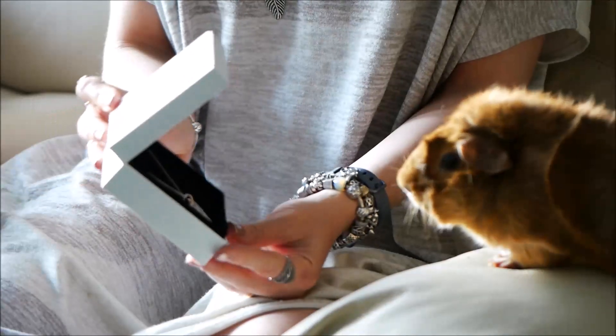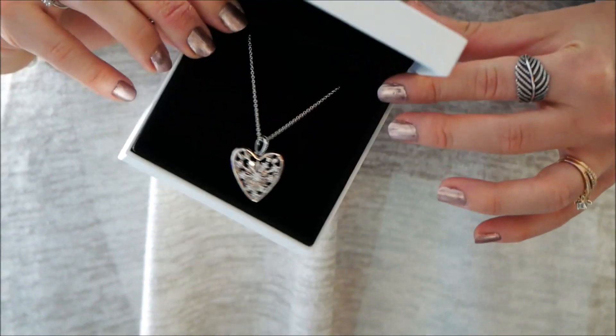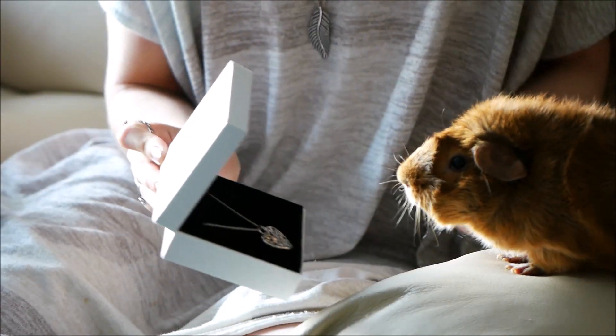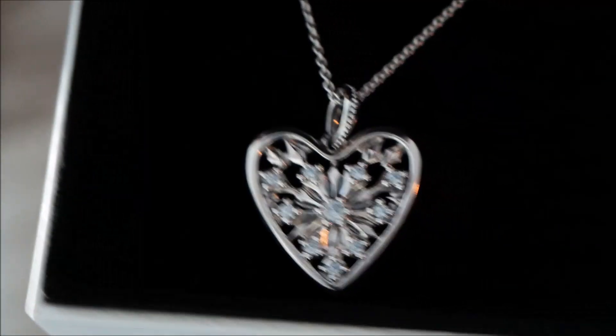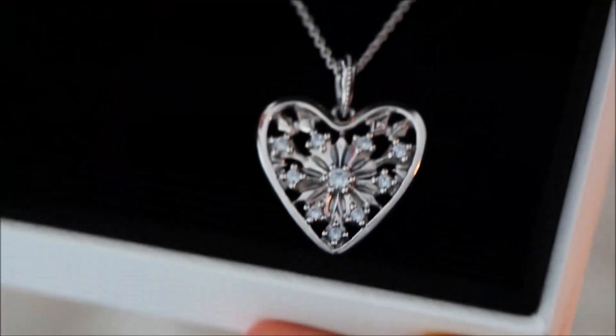The first item is the Heart of Winter necklace, pendant on a really lovely long chain. I fell in love with this after I got the Heart of Winter ring from one of my previous hauls. I just think this is going to look so good with a big cozy sweater in the wintertime, but also year-round. It's a really nice size and a great statement piece.